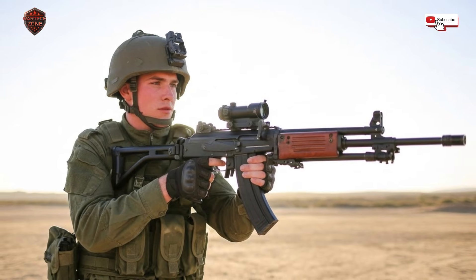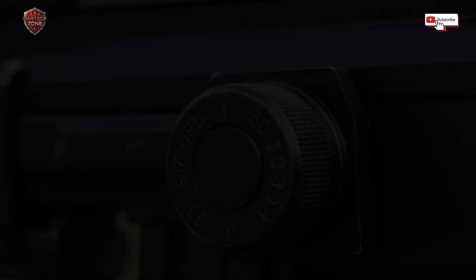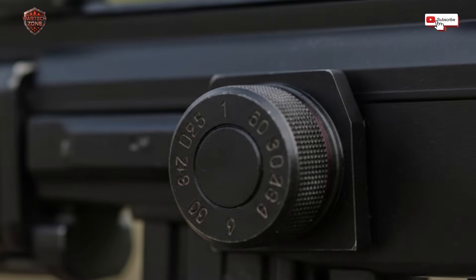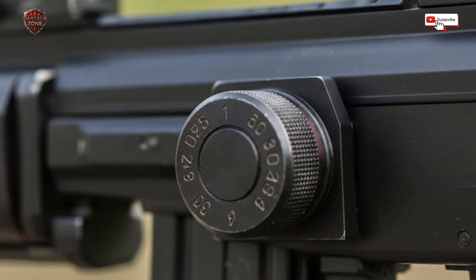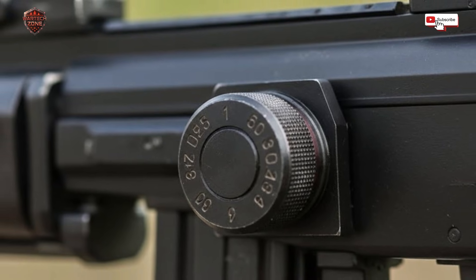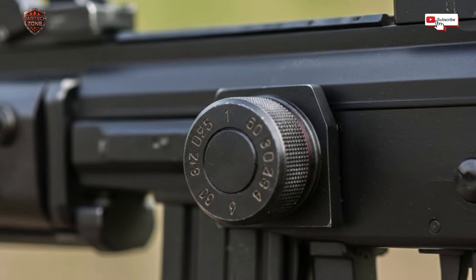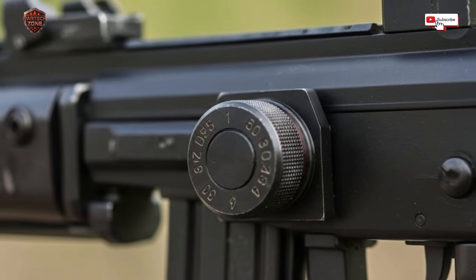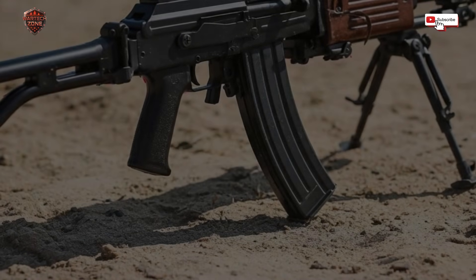So what makes this rifle so special? Why do soldiers trust it with their lives? The Galil uses a system called gas operation. When you fire a bullet, some of the hot gas is used to push a piston. That piston makes the bolt move — it kicks out the old shell and loads a new round. On the Galil, this system is built heavier and tougher, with more space around the parts.